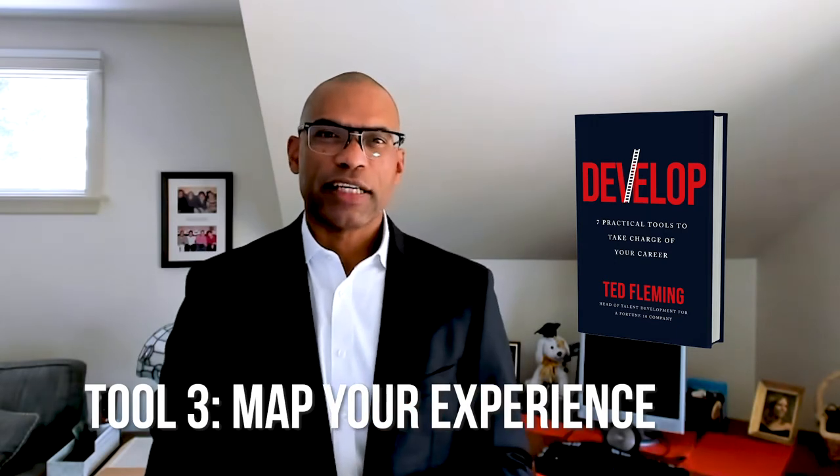Hi, I'm Ted Fleming, author of Develop: Seven Practical Tools for Taking Charge of Your Career. And tool three is mapping your experience.